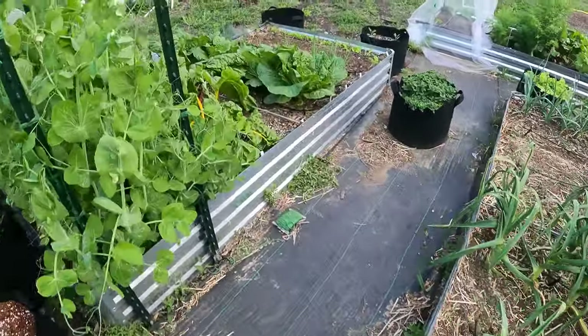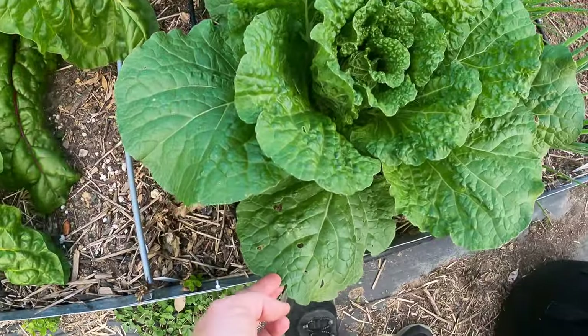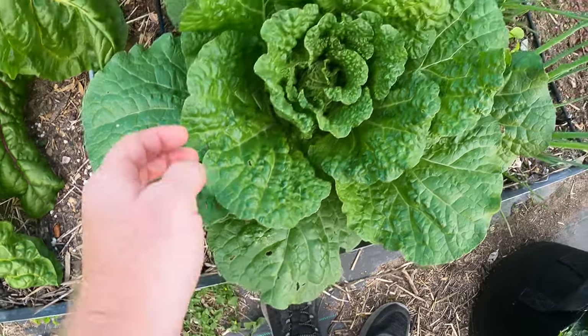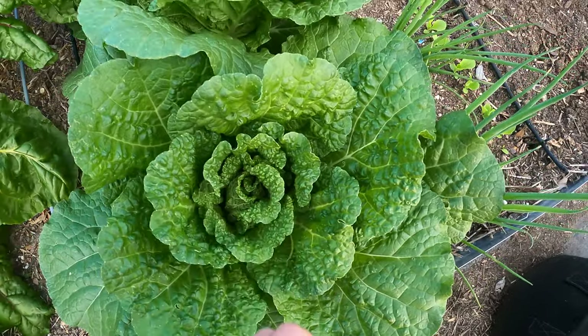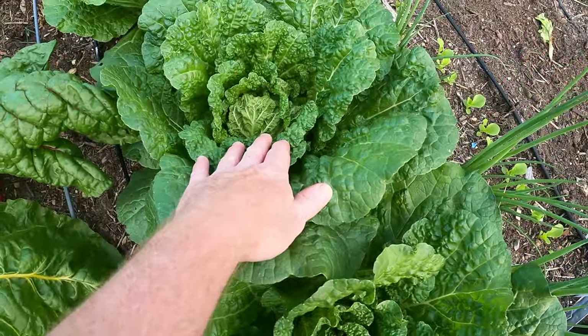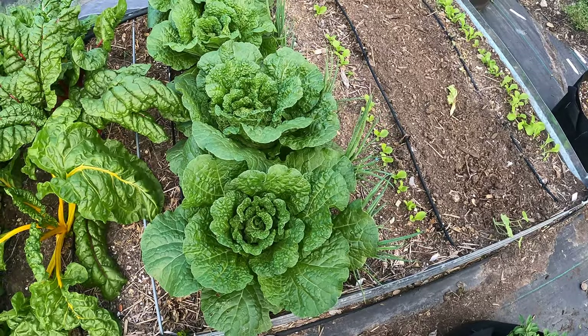And like I talked about last time, we have these cabbage — same thing. We've got some holes on the older leaves but nothing on the newer ones. Look at this — it's perfect. And these are ready to harvest pretty soon; they're starting to form that head. Probably in the next couple weeks I'll be able to harvest this.